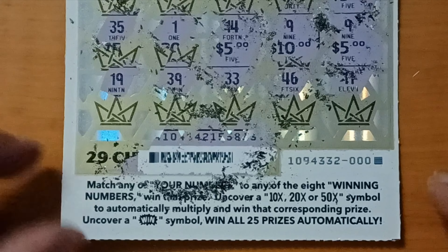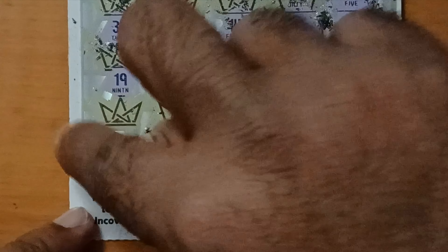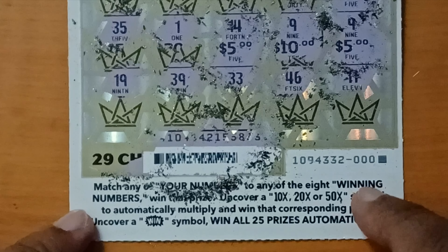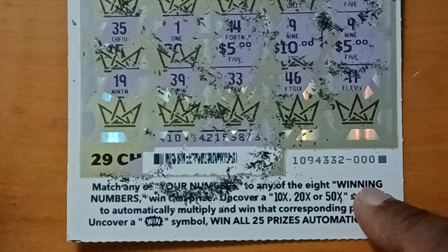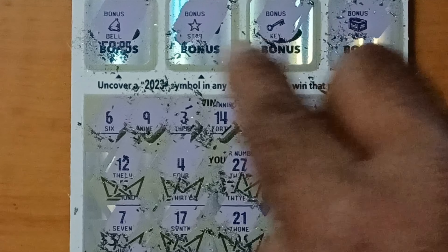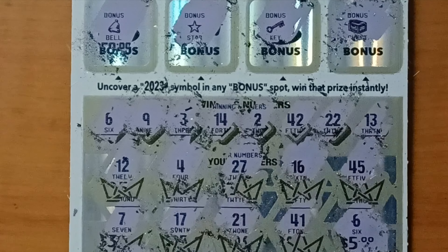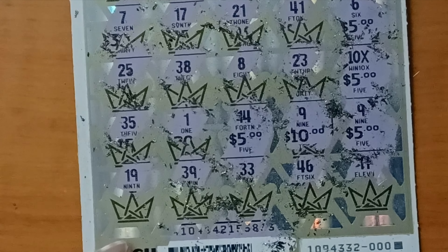About this ticket — we have 29 chances to win. One is basically on top: if you uncover '2023' here, then we automatically win the prize. And these are the winning numbers — if you match any one of these winning numbers, we're going to win the prize.